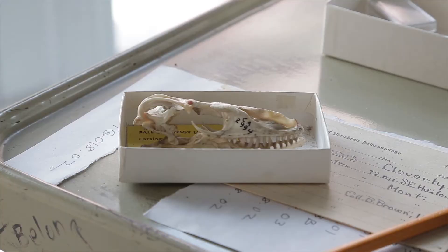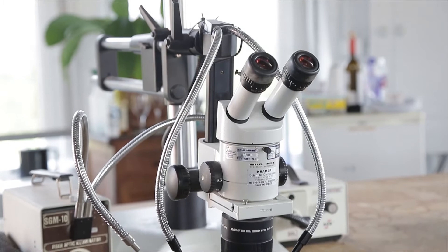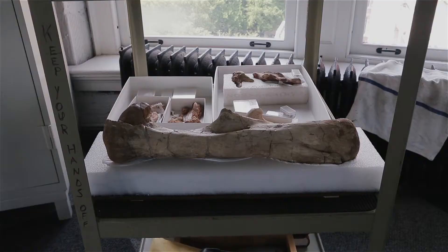I'm Mark Norell and I'm Chairman of the Division of Paleontology at the American Museum of Natural History. We have arguably the largest and most important collection of dinosaurs in the world. So what we're going to go see today is what we call the Big Bone Room, which is in the basement of the museum. It's called the Big Bone Room because it's where some of our largest and heaviest specimens are.